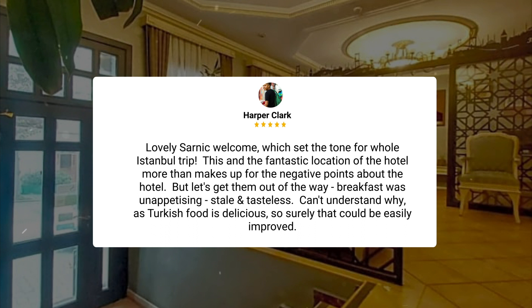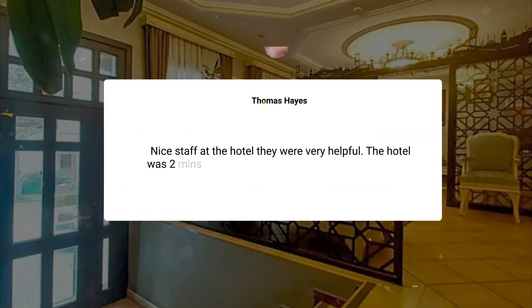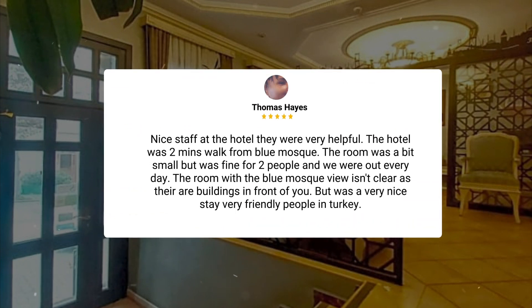This and the fantastic location of the hotel more than makes up for the negative points. But let's get them out of the way. Breakfast was unappetizing, stale and tasteless. Can't understand why, as Turkish food is delicious, so surely that could be easily improved. Nice staff at the hotel — they were very helpful. The hotel was a two-minute walk from Blue Mosque. The room was a bit small, but was fine for two people, and we were out every day. The room with the Blue Mosque view isn't clear, as there are buildings in front of you. But it was a very nice stay. Very friendly people in Turkey.